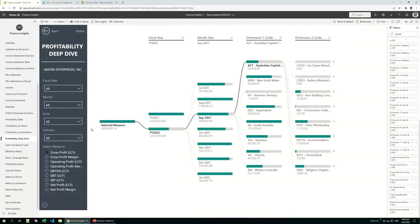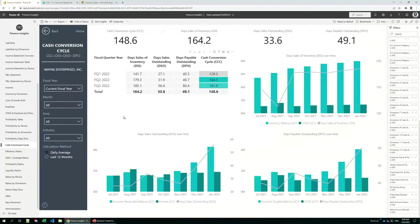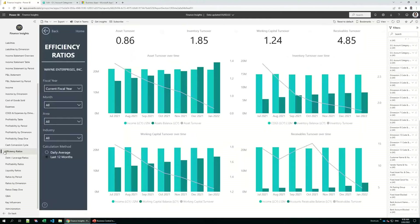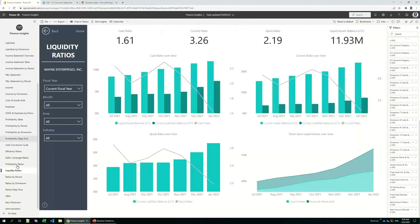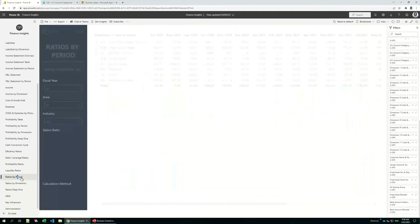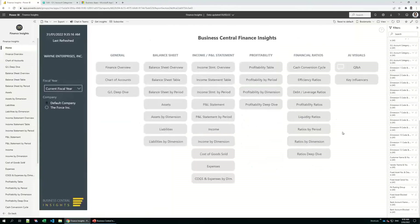The last thing for finance is our standard financial ratios. We have over 25 different financial ratios in different groups. We have the cash conversion cycle calculated as days sales of inventory plus days sales outstanding minus days sales payables outstanding. We have efficiency ratios such as asset turnover and inventory turnover, debt leverage ratios, profitability, and liquidity ratios. All of these ratios can be explored by any time period, by dimensions, and as a deep dive decomposition tree report. The finance app also has Q&A and key influencers. That concludes the finance app.